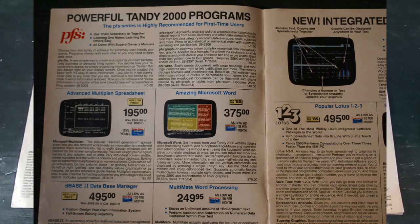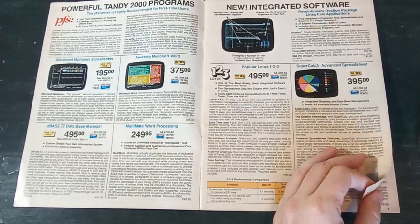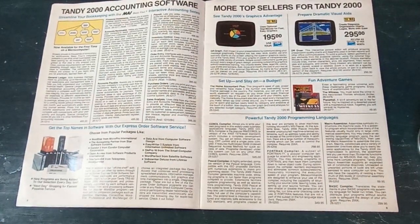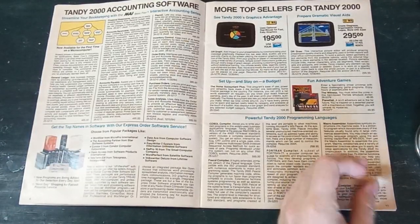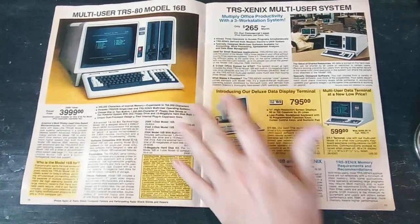Here's some of the software they were selling along with it — mostly business items: spreadsheets, word processing, things like that. Also accounting software, graphics, and a couple of games — text adventure type things. It's a limited library available in this catalog.